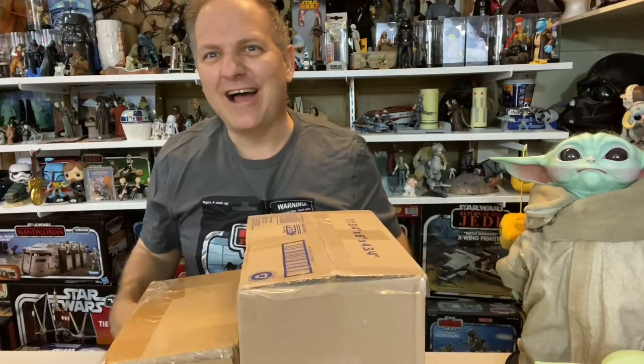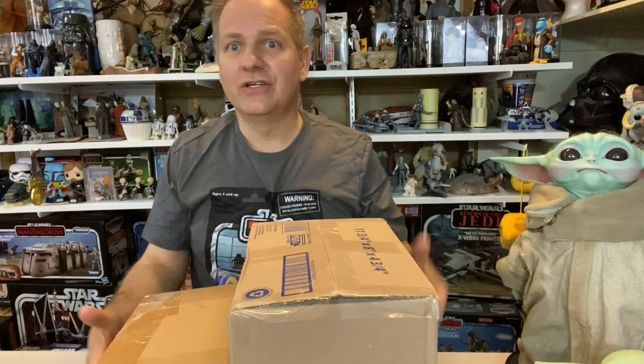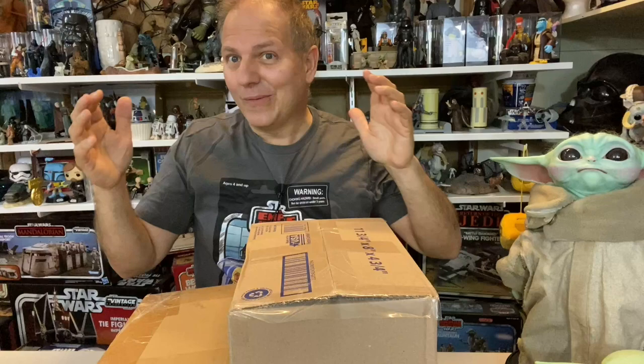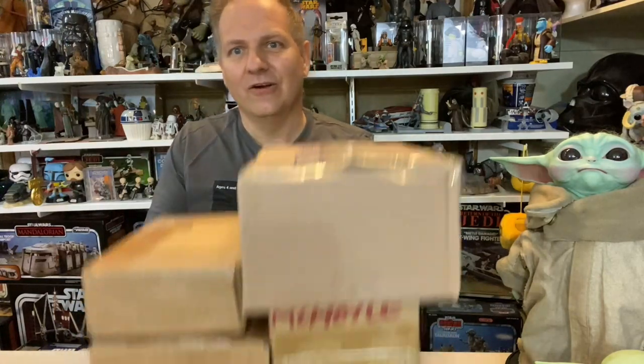Hello once again, Star Wars Unboxing fans! Welcome to another episode of Darth Tuba's Star Wars Unboxing Show. I'm your host Darth Tuba, and today I am thrilled to show the spoils of my shopping excursion in the new way that collecting goes on here in 2021. For those watching this in the future, the new-fangled way I'm talking about is eBay.